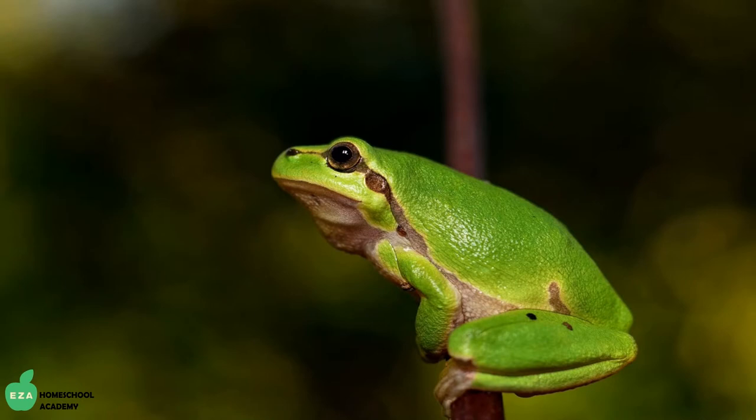There are over 4,000 species of frogs. They are identified by their bulgy eyes and their smooth, wet skin. Their hind legs are usually twice as long as their front legs, and most can jump very well.